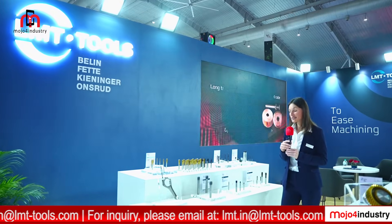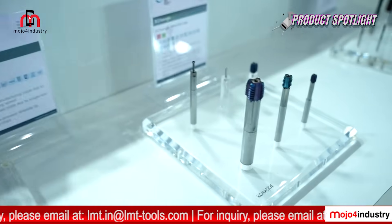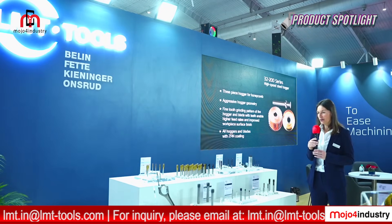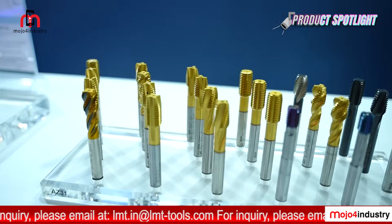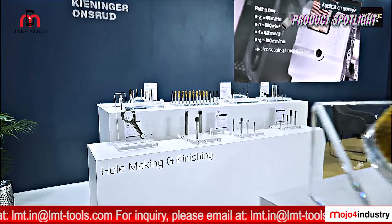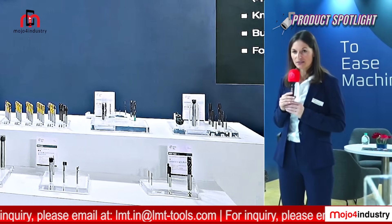We also have the Exchange for Cutting — a modular system with a changeable head and holder for cast iron and aluminium. Then we have the Inox Tap for stainless steel, a premium portfolio range for different materials, the Easy Drill solid carbide drill, and the Easy Ream portfolio with a modular system featuring a changeable head and solid carbide reamer.